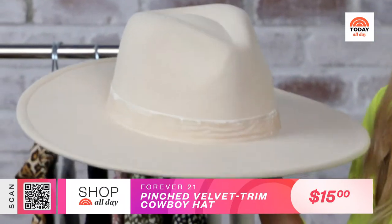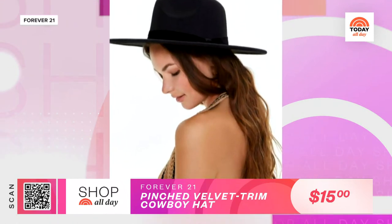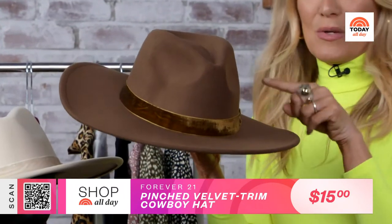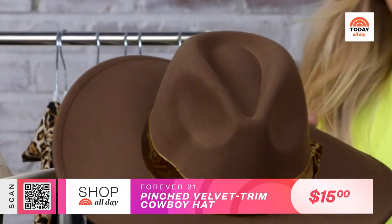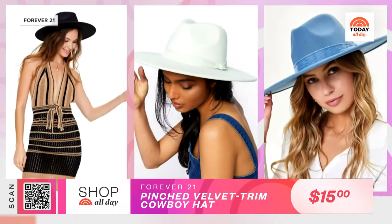Now, for the ultimate fall accessory that just screams fall vibes: the wide brim cowboy hat. How great would this hat look with our midi dress, or pretty much everything we've got with us today? You'll see this hat all over social media as the must-have instant outfit maker. These amazing options are from Forever 21 and they're under $20, but they look so much more expensive. They're made with a really nice felt-like material, with an elongated brim — which is key to the trend — a great dimpled crown, and a pretty felt ribbon detail. Available in 8 different colors.